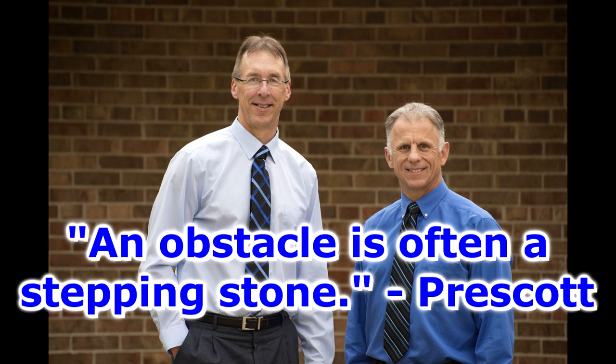Bob and Brad, the two most famous physical therapists on the internet. Hi folks, I'm Bob Shrub, physical therapist. Brad Hennick, physical therapist. We are the most famous physical therapists on the internet — in our opinion of course, Bob, quite serious about it.